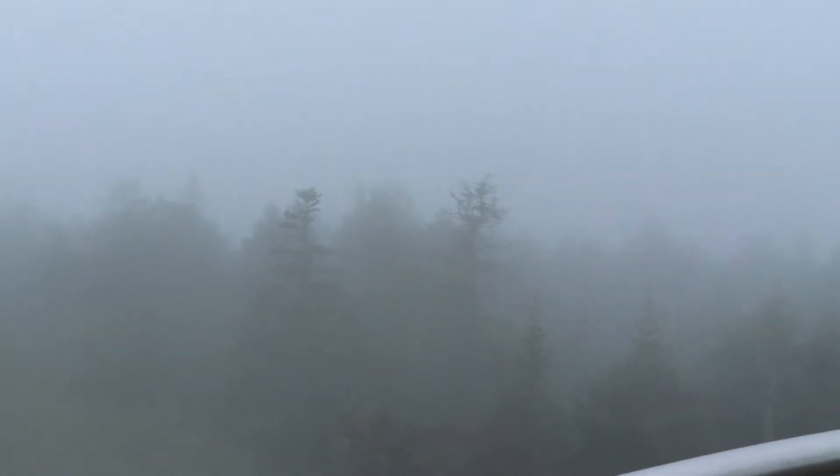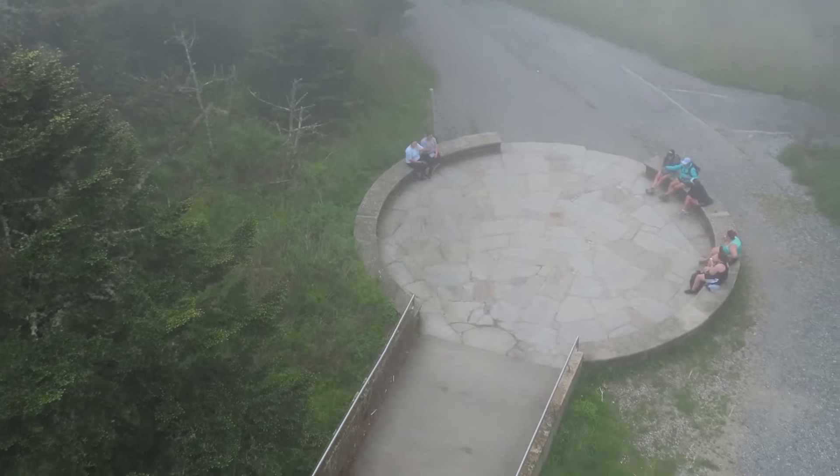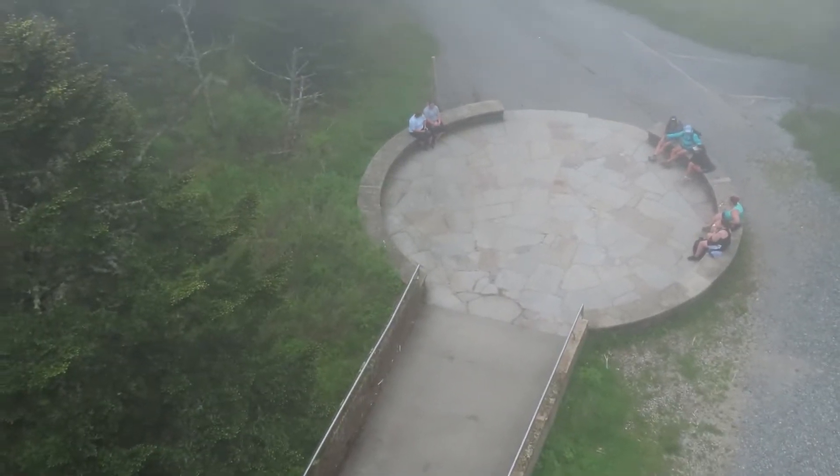If you look over there, that's the view you usually see, but again it's all foggy today. Sorry about the fog, but we're technically in a cloud right now. Right down there is the main trailhead — that's where you enter the path to get to the top.